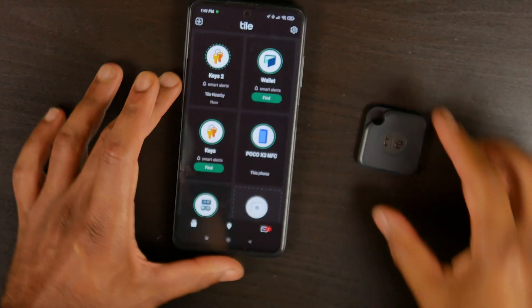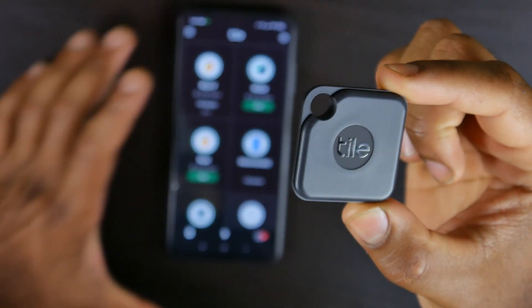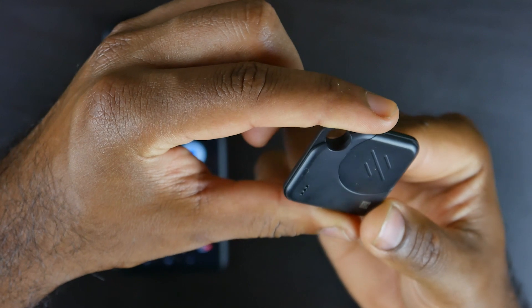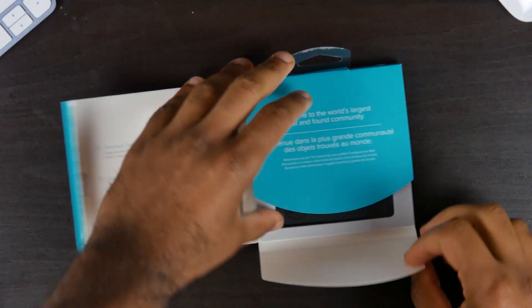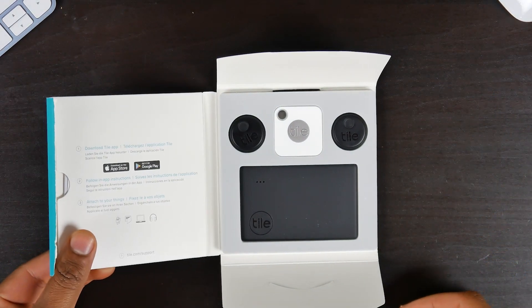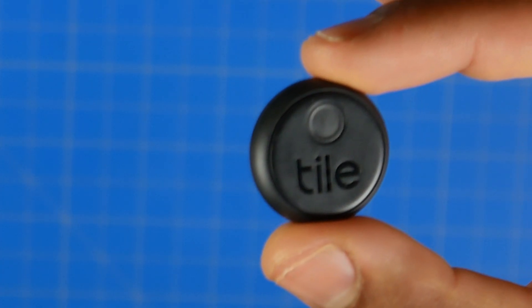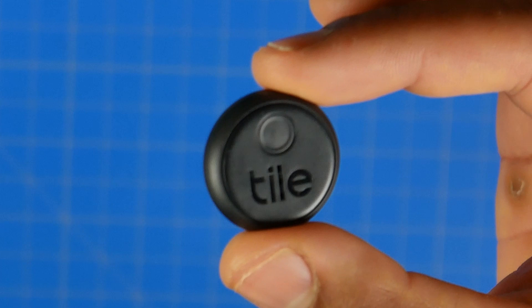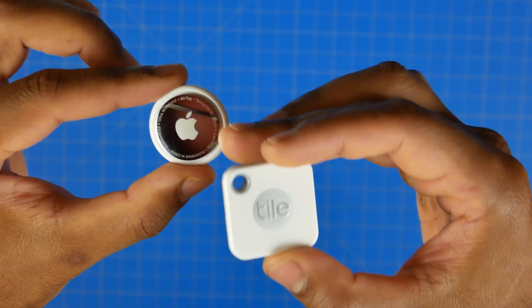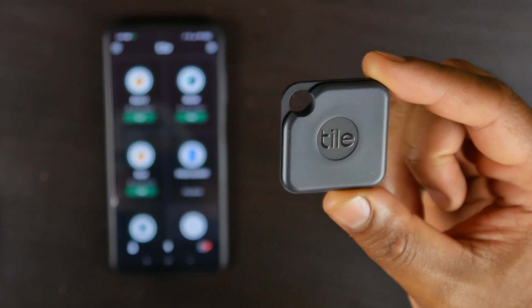Now let's talk about one of the most popular personal tracking devices out there — the Tile-based system. Tile has been around for many years, is super affordable, and comes in a whole bunch of different form factors. You get the Essential Pack which comes with a Mate sticker and a Slim. The Slim can form-fit into most people's wallets. The sticker can be stuck onto anything with a double-sided adhesive backing. The Mate and Mate Pro are basically universal keychain-style tracking devices that you can attach to many different things, including your keys.